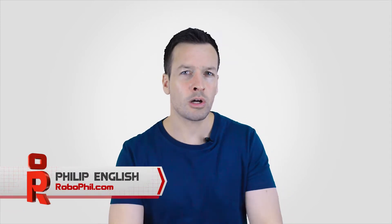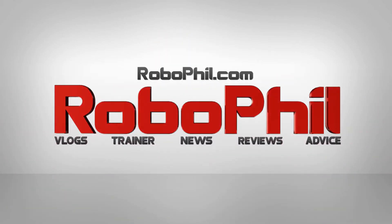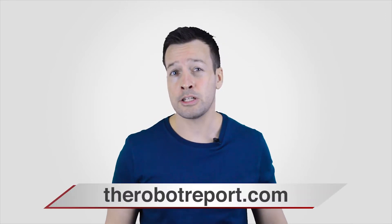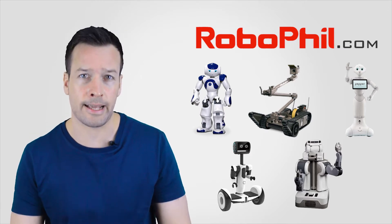Hi guys, I'm Philip English and welcome to the Top 14 Fulfilling Mobile Robots. This is where I do a roundup of the latest mobile robot platforms, fulfillment systems and next generation AGVs. For this video I'd like to give a shout out to Frank Toby from The Robot Report, who has given me permission to use his content. And don't forget guys, if you're looking to get your hands on any of the robots in my videos, then please visit robofill.com where you can find out where to get them.